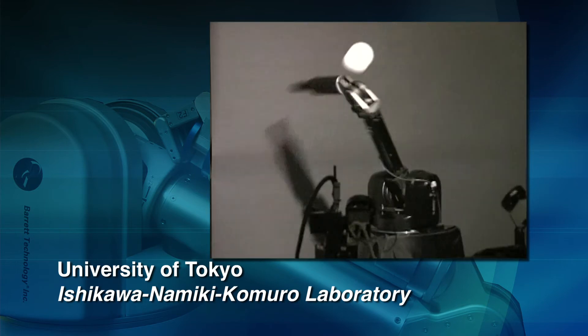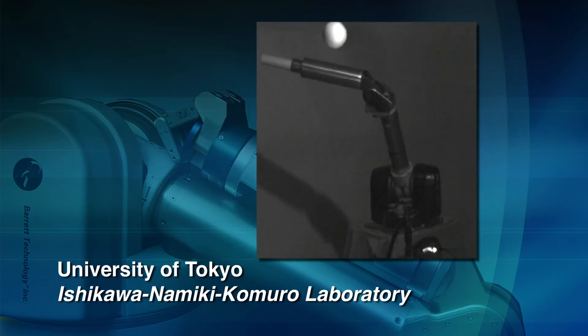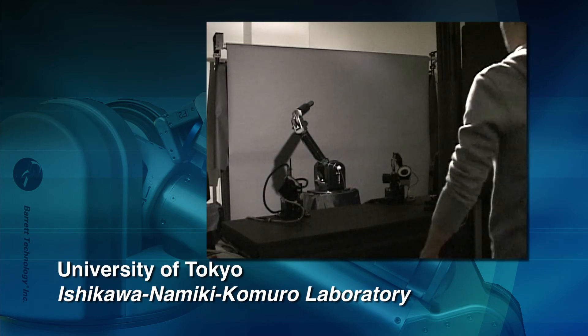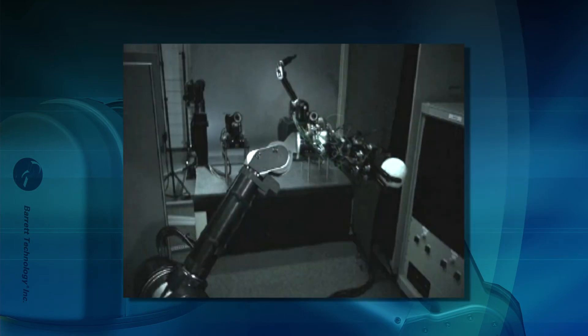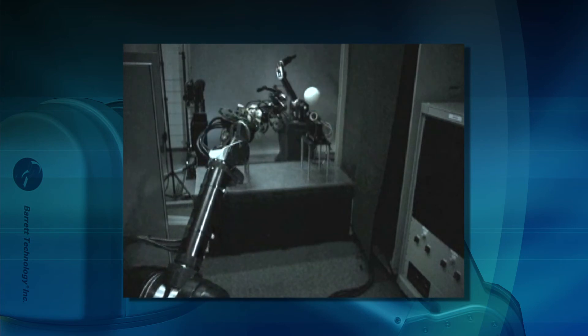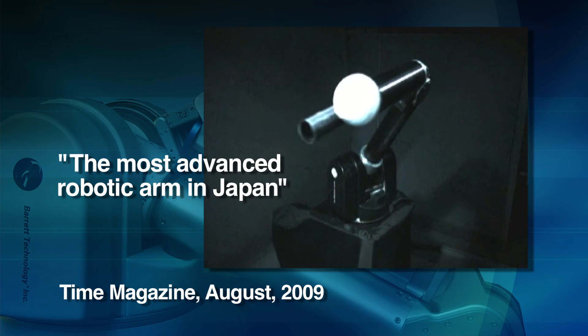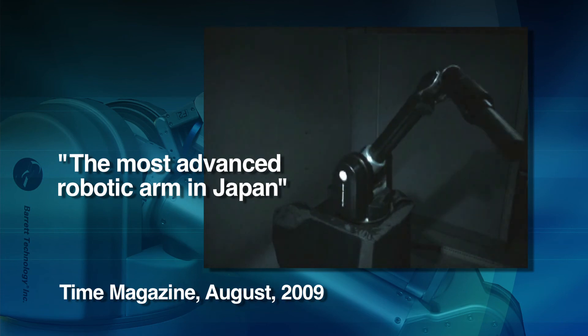Here, a high-speed version of the WAM arm directs a batted ball onto a randomly moving target behind the person pitching. And in this example, the WAM is both pitcher and batter, leading Time Magazine to call the WAM arm the most advanced robotic arm in Japan.